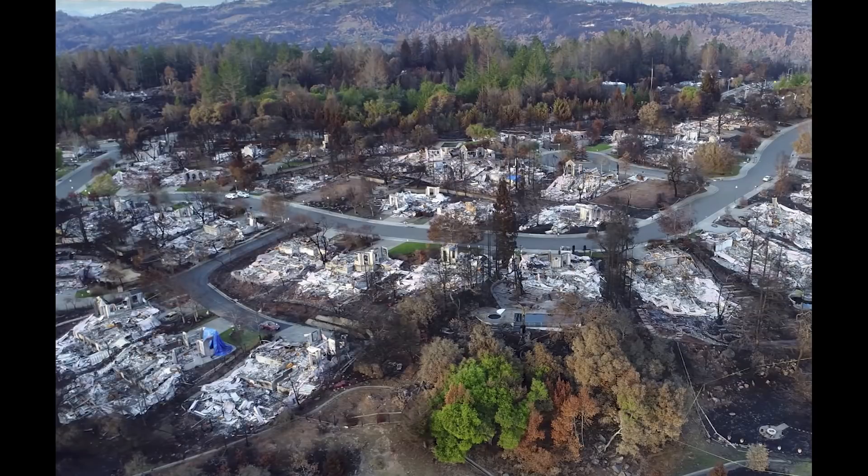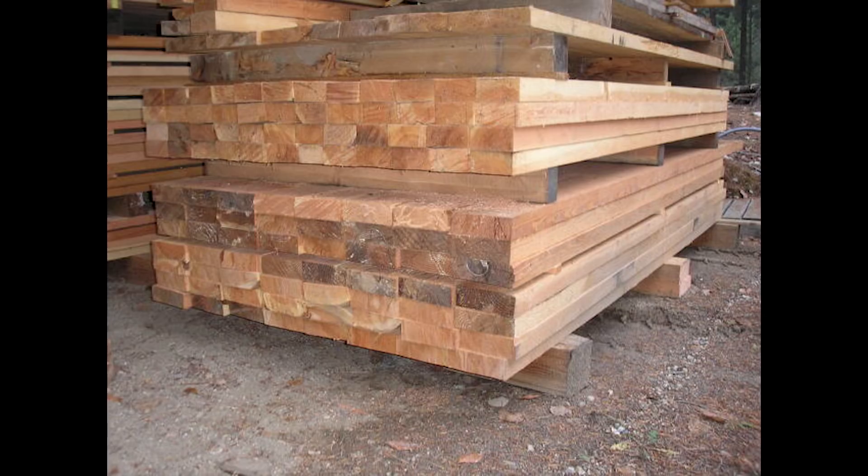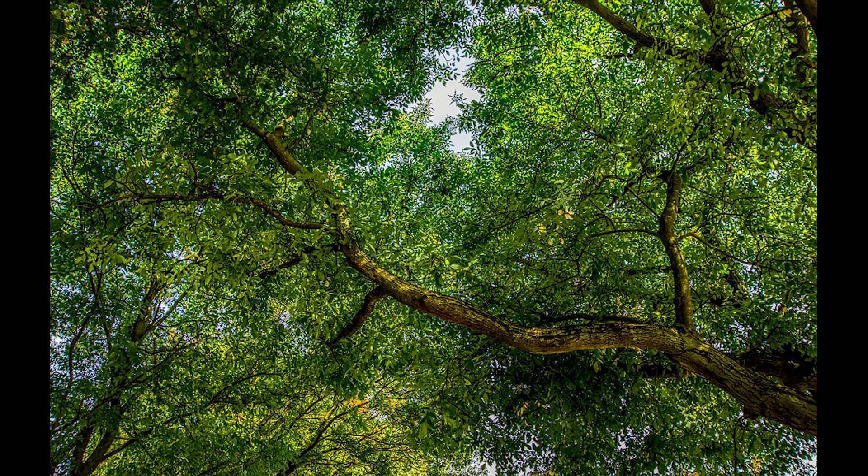Why do you sometimes see unburnt trees next to a burnt down house? Conspiracy theorists would say this is because the houses were actually vaporized with beams of energy from space. But the actual reason, as many people have pointed out, is simply that the wood in the houses is dry and the wood in the trees is wet.